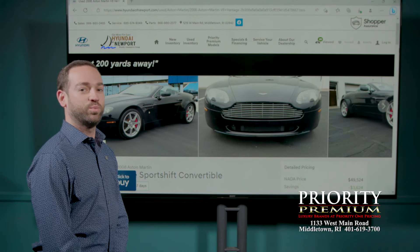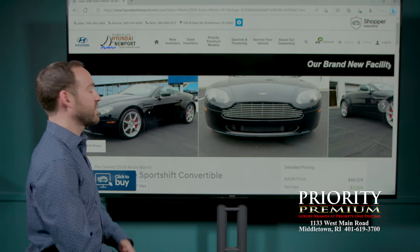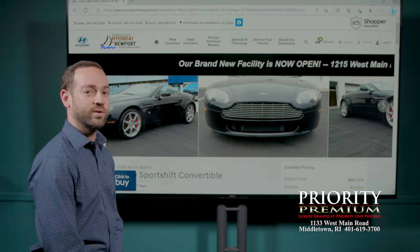Welcome back to another one of Priority Premium's Top 10, where I pick out 10 really neat cars I think Priority Premium is selling, and we give them a little bit of a spotlight here on the show.